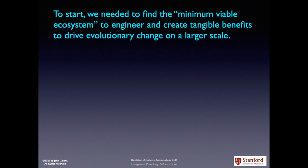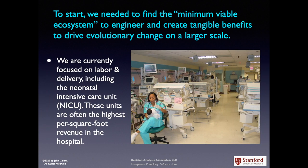To start this process, we need to find the minimum viable ecosystem to engineer and create tangible benefits to drive evolutionary change on a larger scale. We are currently focused on labor and delivery, including the neonatal intensive care unit. These units are often the highest per square foot revenue in the hospital.